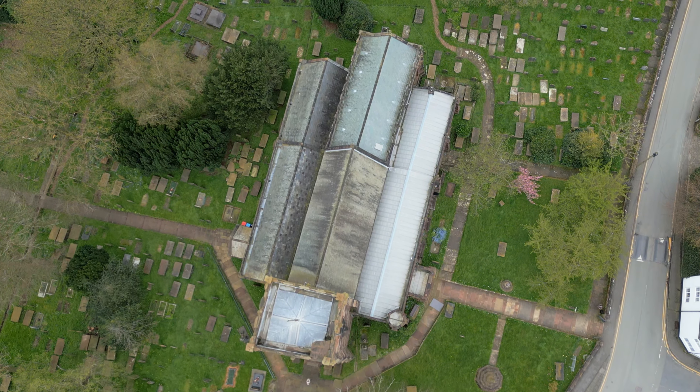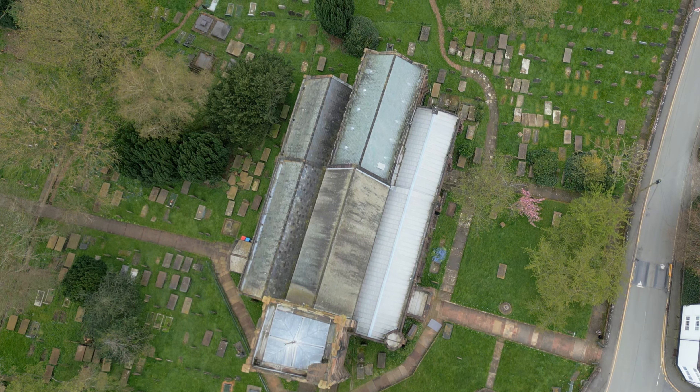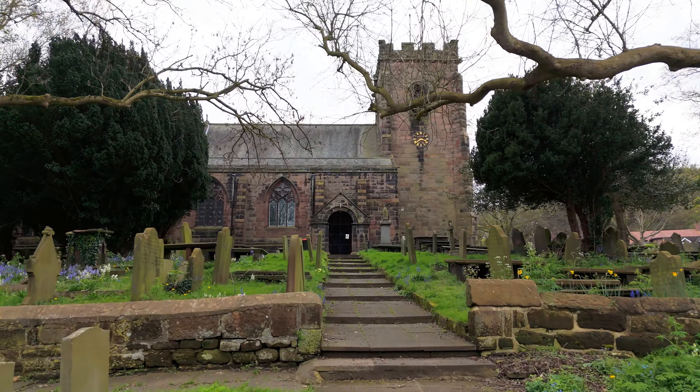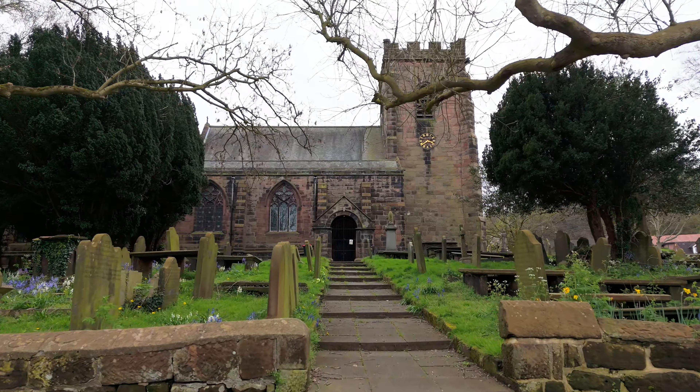St Lawrence's church stands in the elevated area of Overton, overlooking Frodsham in Cheshire. The structure dates from around 1180, built from local red sandstone.